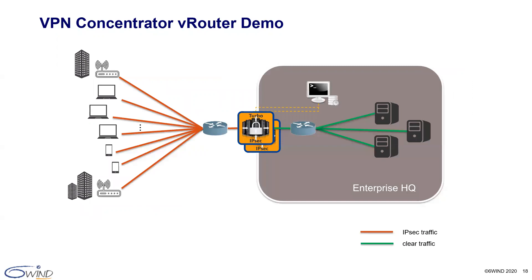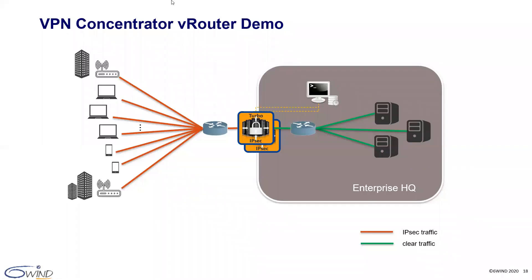Now it's time for our VPN concentrator demo. I will now turn it over to Jan. This is our demo platform with the VPN concentrator sitting at the edge of the enterprise headquarters. Remote workers and enterprise subsidiary sites open IPsec tunnels towards the VPN concentrator for a secure connection to enterprise resources.